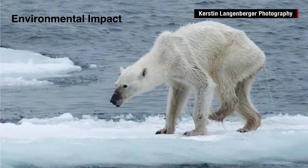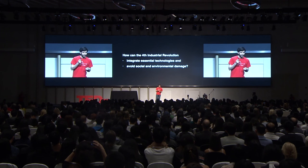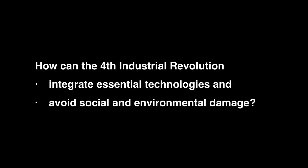Every single act that we do — extracting material, using energy to transform it, disposing of it — actually has an impact on the environment. And the tiny things we do even have an impact on the climate. So the question is: how can the fourth industrial revolution that we are building now integrate all the technological advances we have had in the past, yet not destroy the environment and the social fabric? That's the challenge.